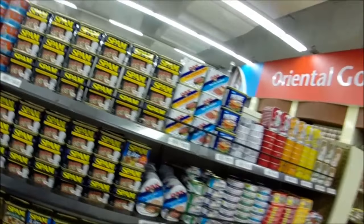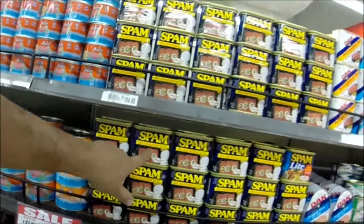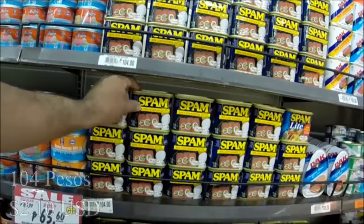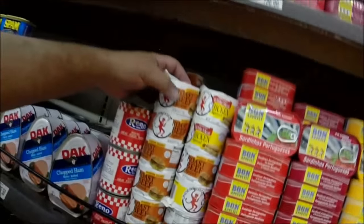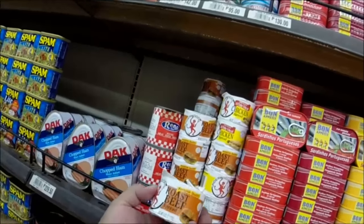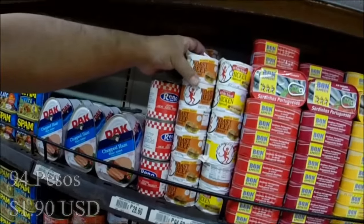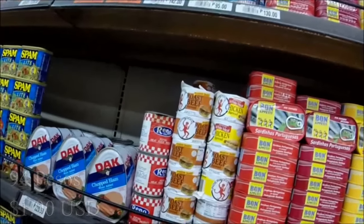Spam is a real big hit here — I've seen some places that have up to 10 different types of Spam. Here's the less sodium one, but Spam goes for 104 pesos, so you're talking about $2.10 for one can. Over here we've got deviled ham, which was a big favorite of mine growing up as a kid. That's 94 pesos, about $2.15 roughly for a little tin of deviled ham.